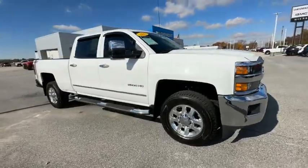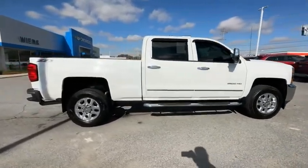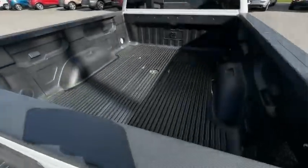Stop by and take a look at the 2015 Silverado 2500 HD. This pickup truck pulls unlike any other. Here are some of this vehicle's great options.